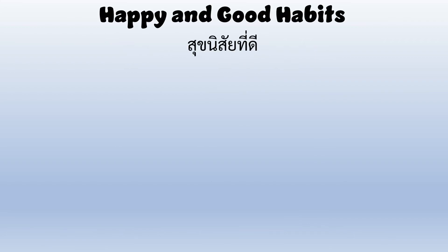Happy and Good Habits. Let's take a look at our words.